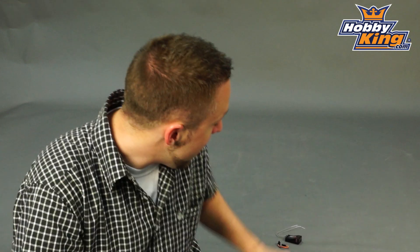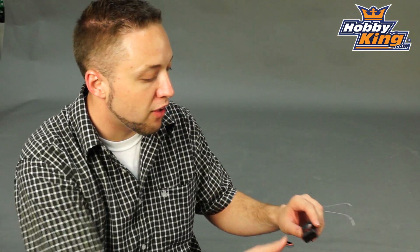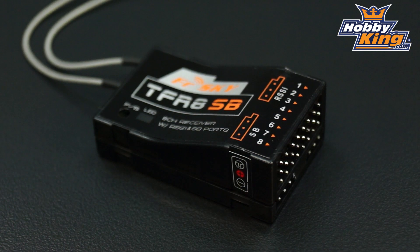Hey guys, Byron here from Hobby King. I have a new receiver to show you today from FrSky. This is the TFR8SB.